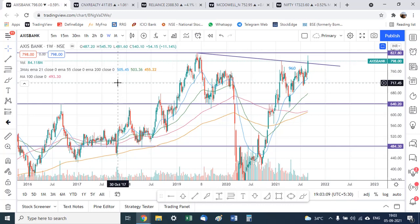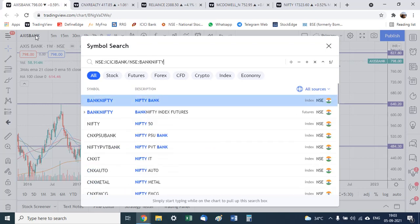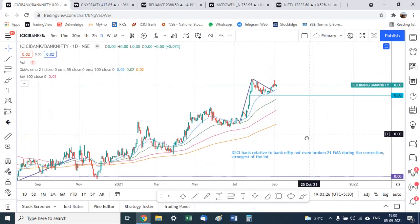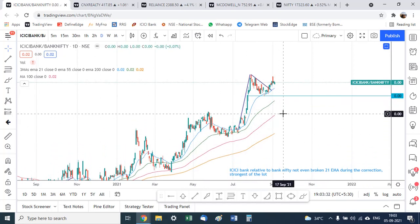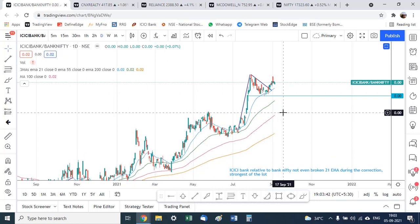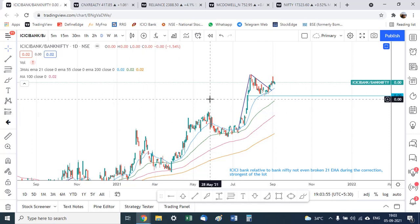Whenever Bank Nifty starts its outperformance, Axis Bank is a stock I would definitely want to buy. The other one is ICICI Bank — also a very strong chart on the ratio chart, trading above all moving averages, with what seems to be a flag or pennant pattern forming relative to Bank Nifty. Other bank stocks like HDFC Bank, Kotak Bank, and State Bank do not have such strong ratio charts — they are trading near the 200-day moving average or the 50-day moving average.